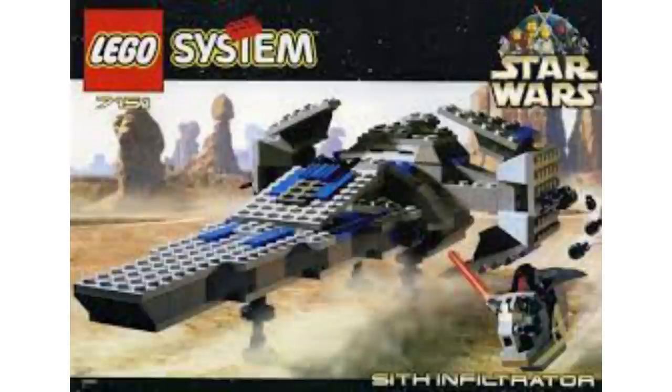There's a total of 13 sets from 1999, so let's get right into it. Starting off at number 13, we have set 7151, the Sith Infiltrator, which cost $30 back in 1999 — adjusted for inflation, that's about $50. It comes with one minifigure in the form of Darth Maul, 244 pieces, and it looks atrocious.